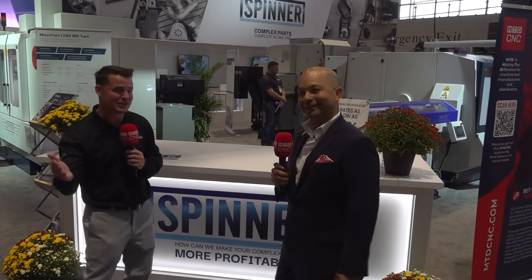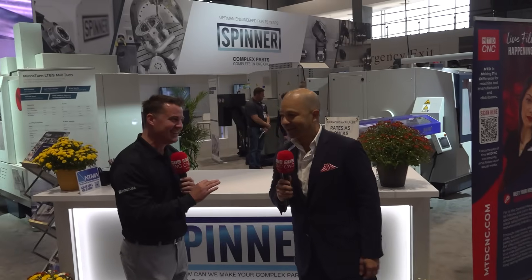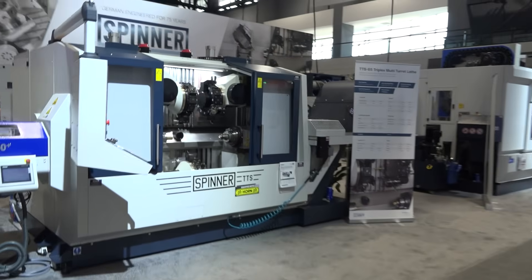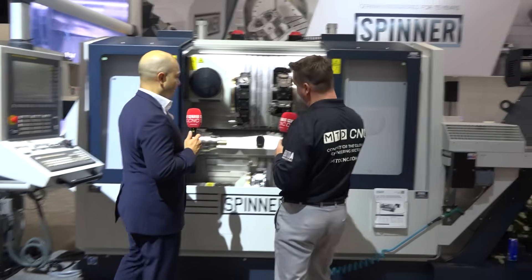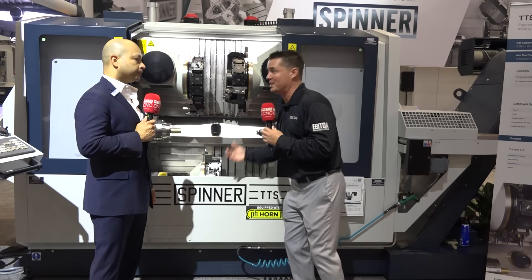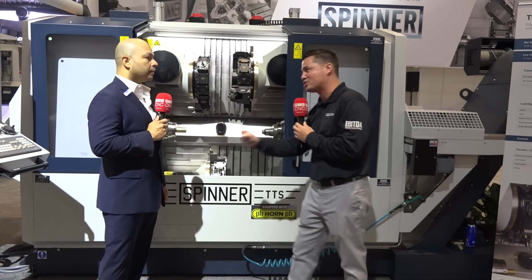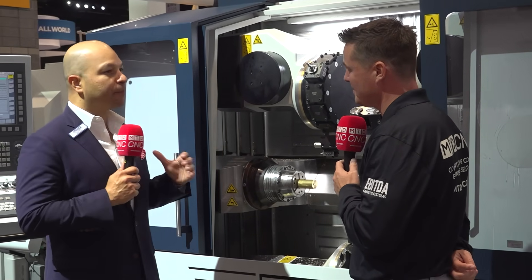We could brag and name-drop all day, but our audience loves to see technology. Let's take them and show them some of the new unique technology — let's invite you along as well. Some of the things I love about these machines: this one being one of my favorites — triple turrets, twin spindle. We talk about flexibility, we talk about multitasking. This is a multitasking powerhouse. It all starts with the foundation for vibration dampening, making sure you get those parts right.